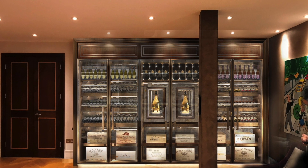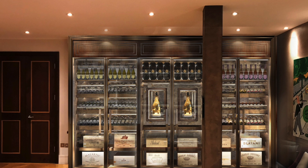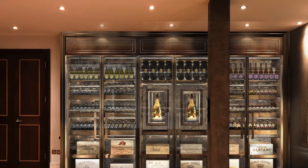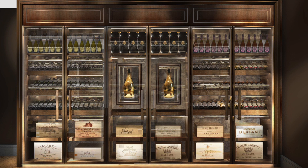Every last detail has been designed to the highest quality with our design partners from Lourino Design. The bronze brass metal doors feature a fantastic 3D concealed hinge system, mink flocking lined shelves, and bronze antique mirror backdrops throughout the display.